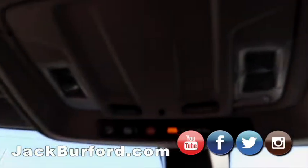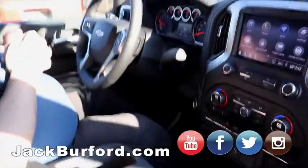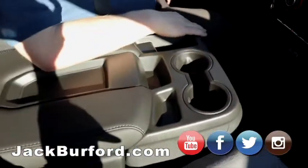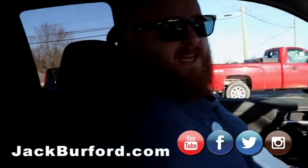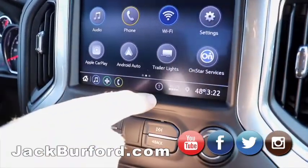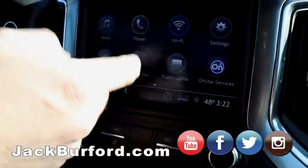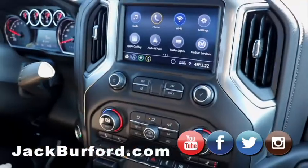Check it out at jackburford.com. Check us out on all the social media — Facebook, Twitter, Instagram, and don't forget YouTube. It's a great truck — I'm ecstatic that we finally have it. It's got the full screen, Apple CarPlay, Android Auto, trailer lights, cameras, a backup camera, AM and FM. You can hook your phone up to it — Wi-Fi hotspot, OnStar. It's got everything.